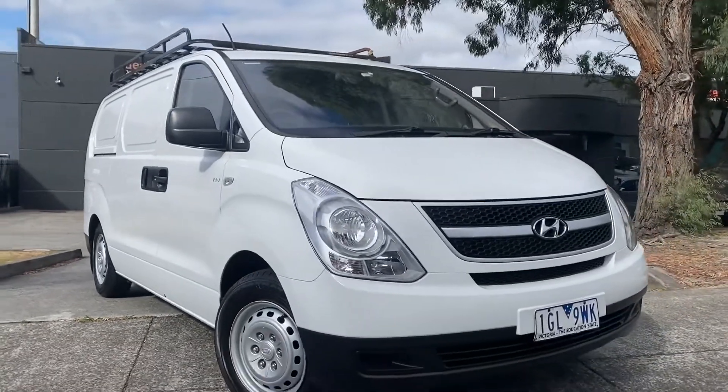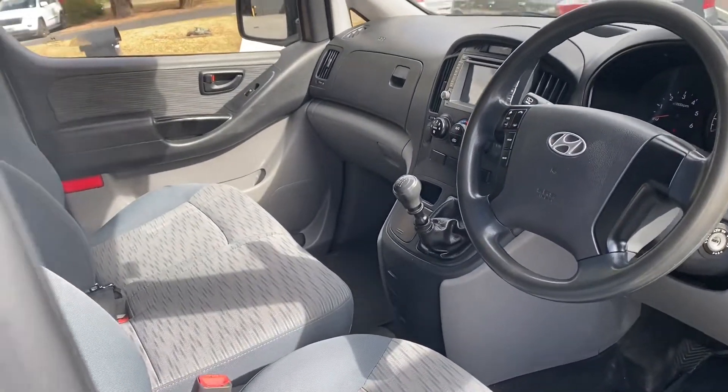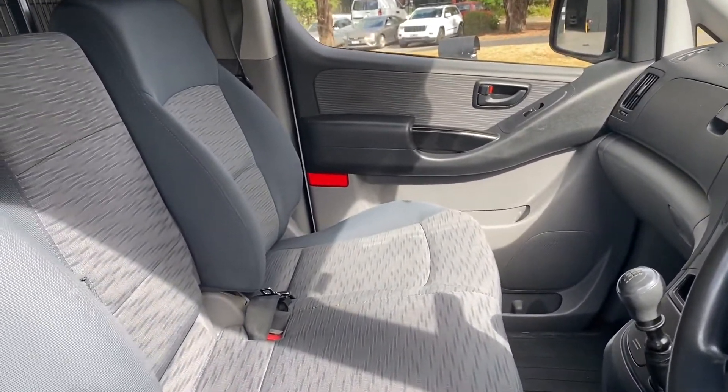We'll come into the driver's interior where you can see it's the updated model. It has a manual transmission and three seats on the interior, along with the updated multimedia system with touchscreen capabilities and all of your audio controls on the steering wheel.